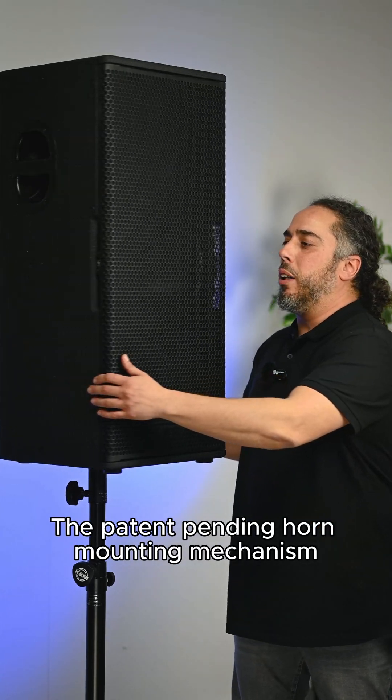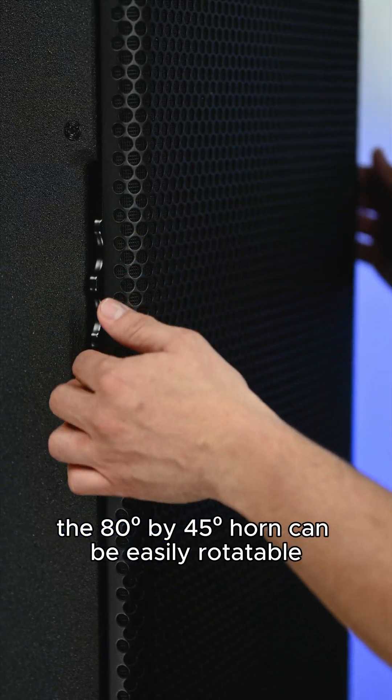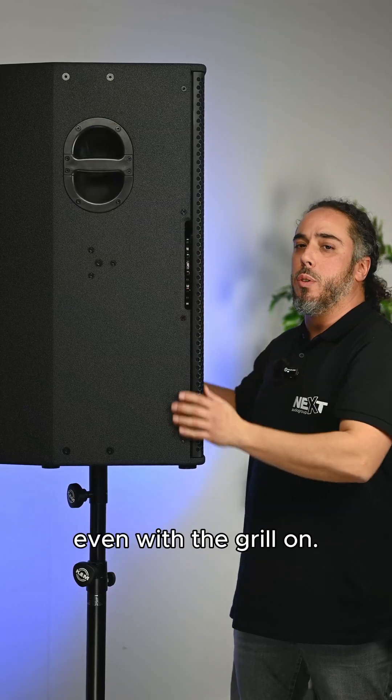With the patent-pending horn mounting mechanism, the 80 by 45 degree horn can be easily rotatable even with the grille on.